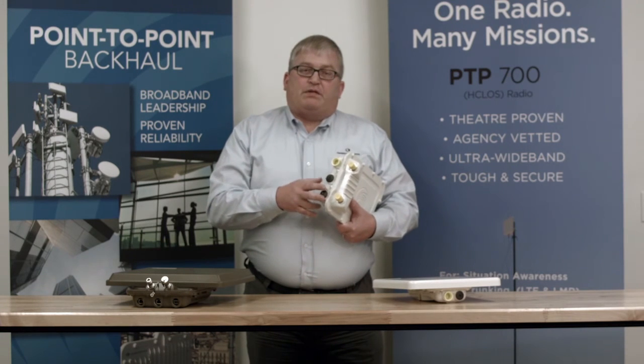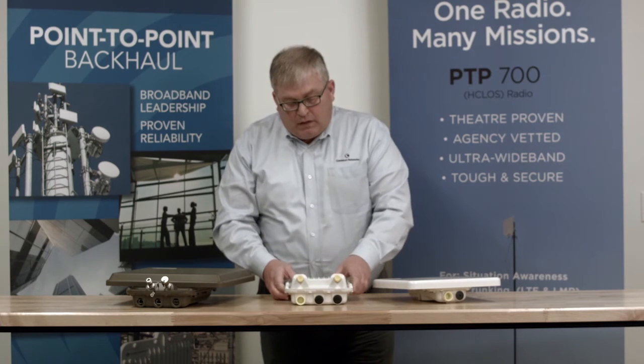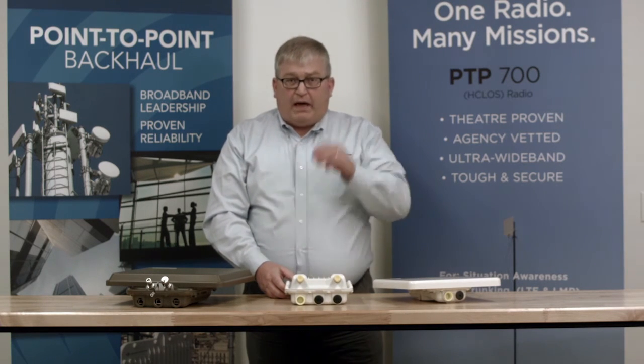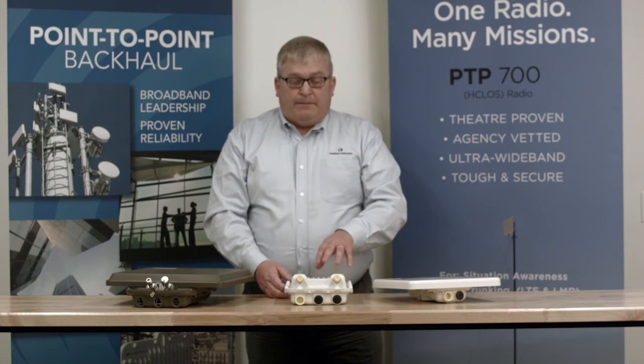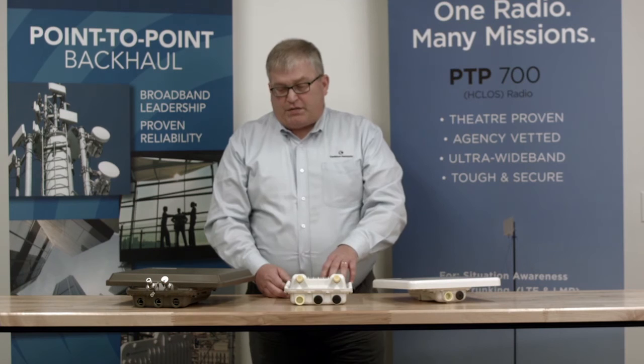So if I want to deploy optical cables to the radio, I can do that using fiber. This is available in the 5 gigahertz band from 4.9 up to 6.05 gigahertz. It really gives us the best spectral efficiency across the spectrum.